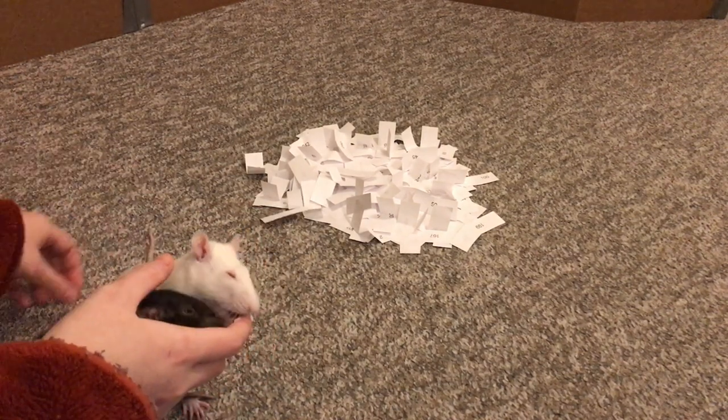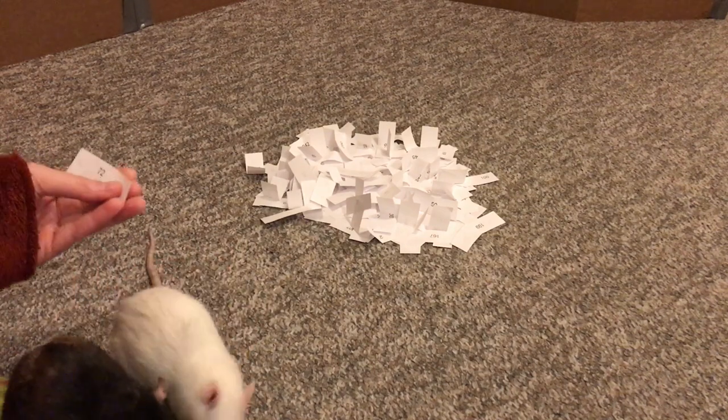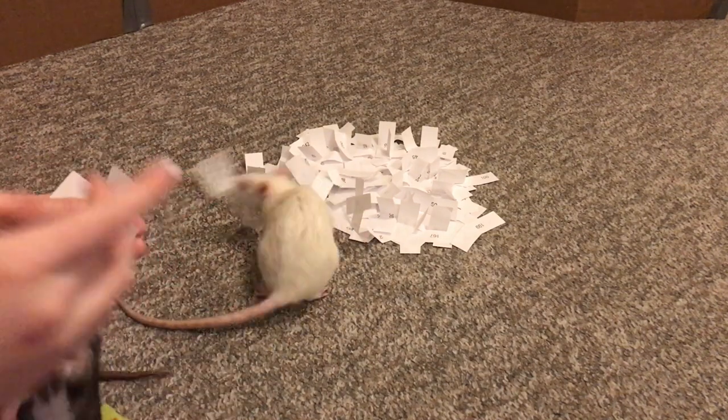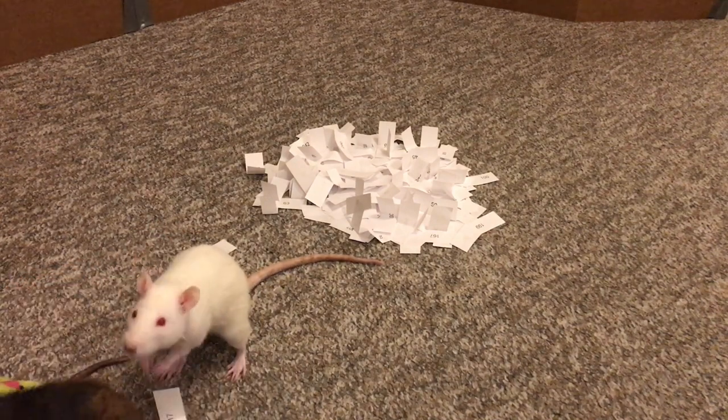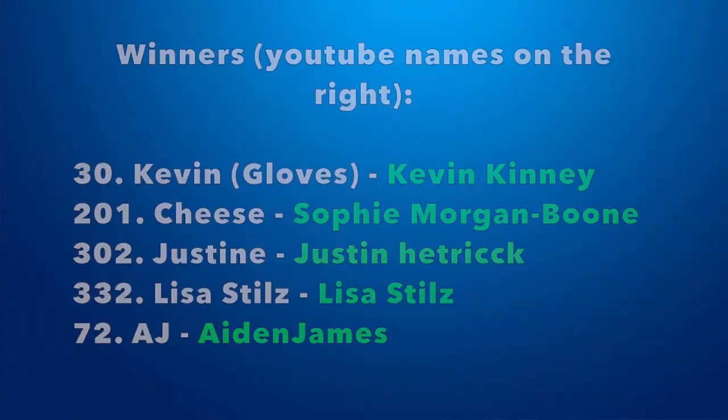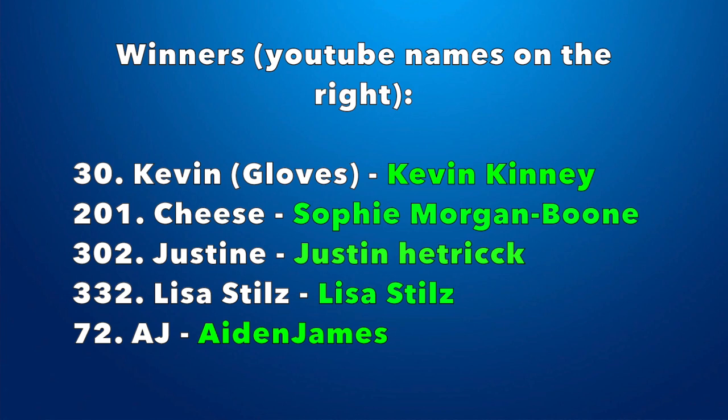Okay, so the rats have chosen their names — stop choosing new names, Egg! So we have all the names and numbers now, the winners. If you've won, go ahead and contact me at my email which is rattricks at gmail dot com. I will have that written in the description and in the comments.